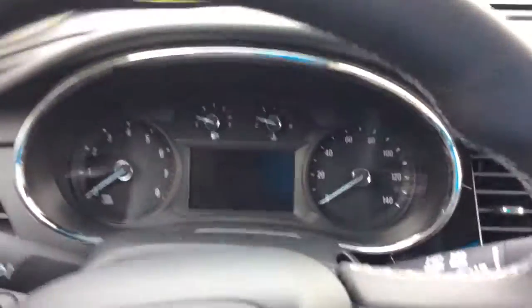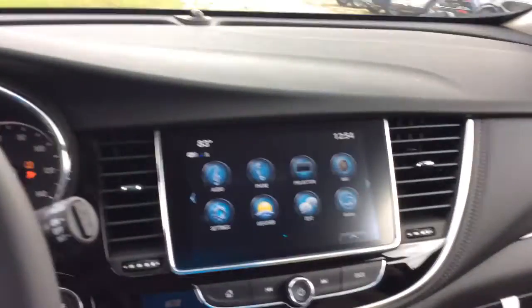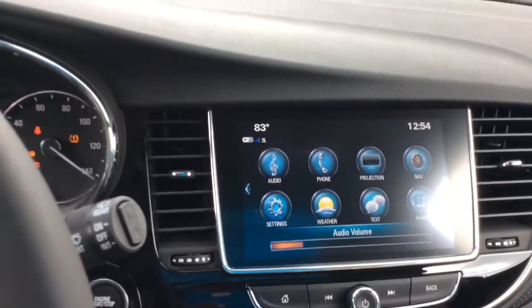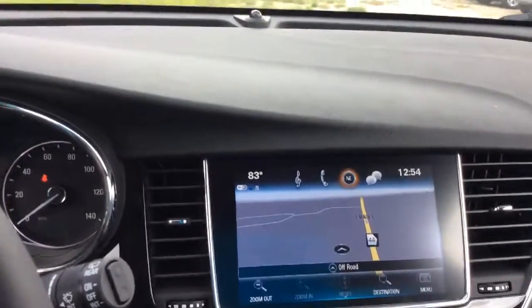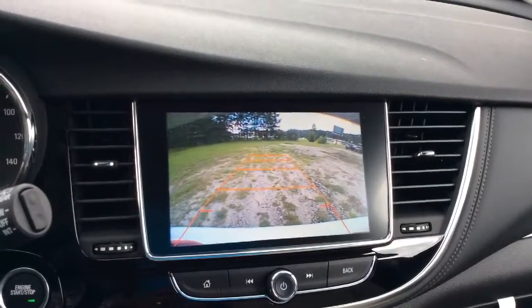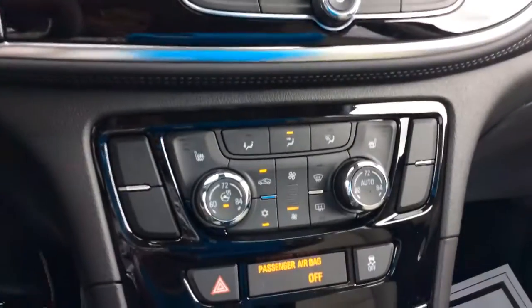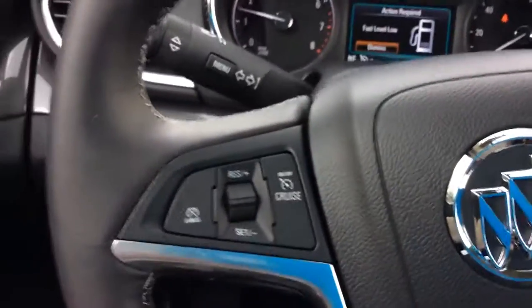It is a push button start. You've got your infotainment system right there with your projection app and your navigation. It also features your backup camera, as well as your heated seats and your AC.